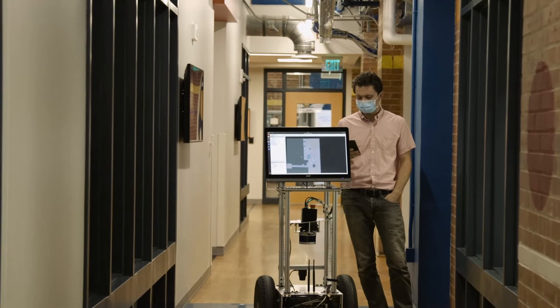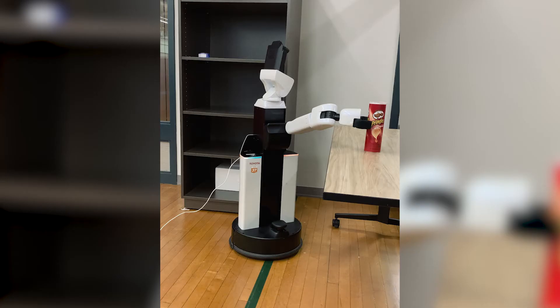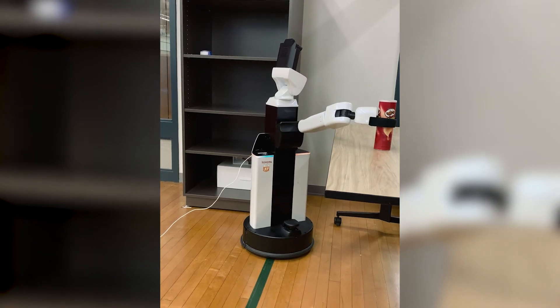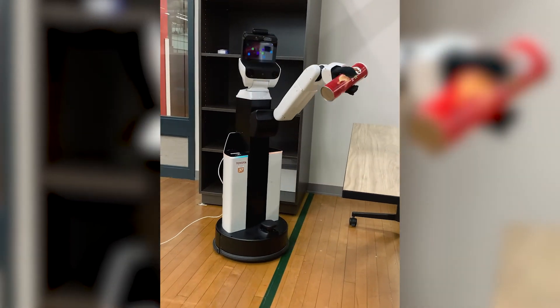I don't think there has ever been a time that has been faster paced and more exciting for artificial intelligence and robotics than right now. Historically, advances in technology have made society better. In particular, advances in robotics are going to enable people to just lead fuller lives.